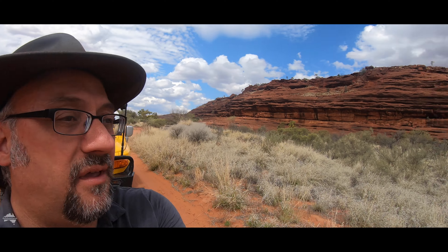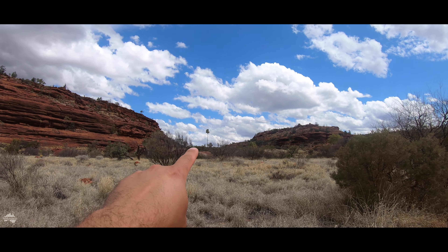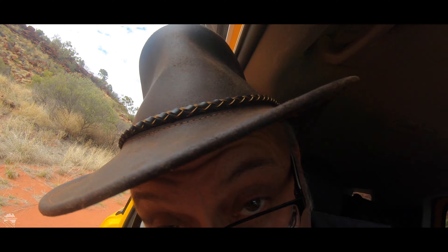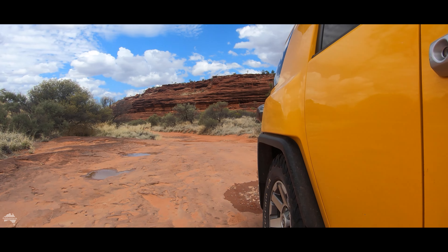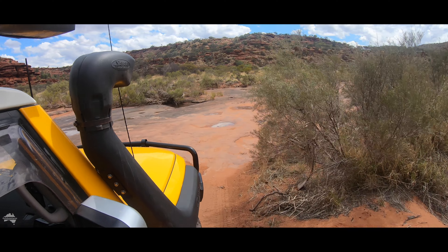I've just caught my first sight of a red cabbage palm — there's one directly in front of us, right up there, and there's another one over there. Apparently this one tiny valley contains something like 3,000 of them, and they are the only ones on the planet. Nowhere else does this grow. I'm just driving along the bottom of the riverbed here — it's really really soft sand and quite rocky. There's some cabbage palms over there.